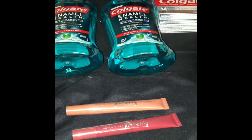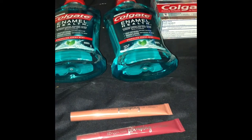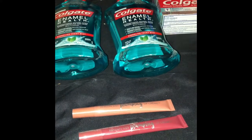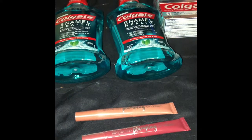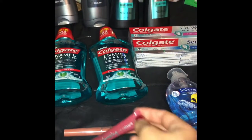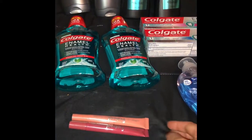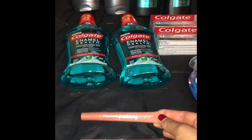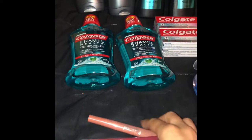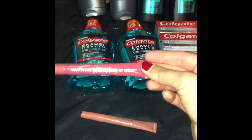I used a $2-off-$12-cosmetics CVS coupon, bringing it to $9.98. Since I spent over $10, I got back a $4 Extra Care buck — so effectively $8 back, making it $1.98 for the two lipsticks, or $0.99 each. These are a great alternative to the lip balms, which were out of stock. At $9.99 each, buying one gets it completely free, but I got two for $0.99 each.